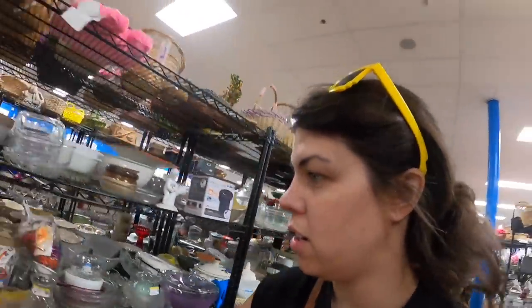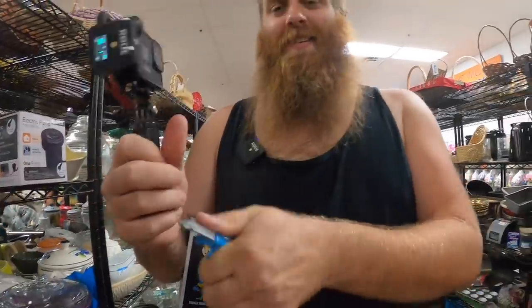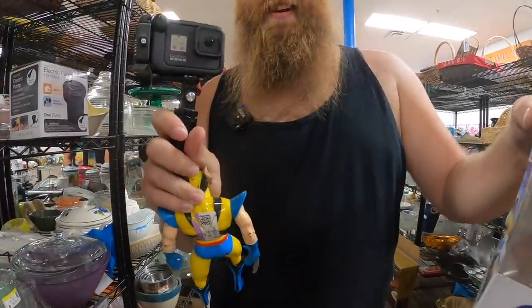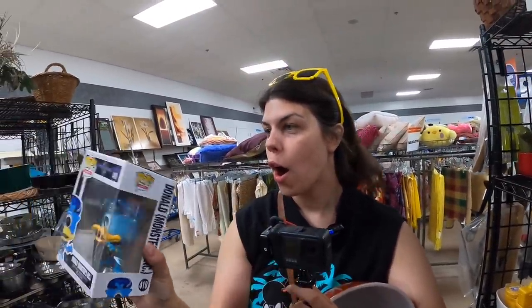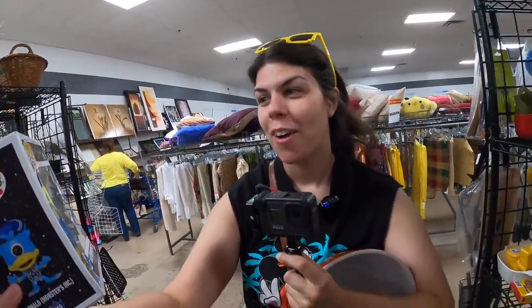Moving on. What did you find? Close your eyes — you got them closed? All right, I'm going to put something in your hand. I'm scared. Now open them. I got that for you. I picked it up for you. We'll take it.